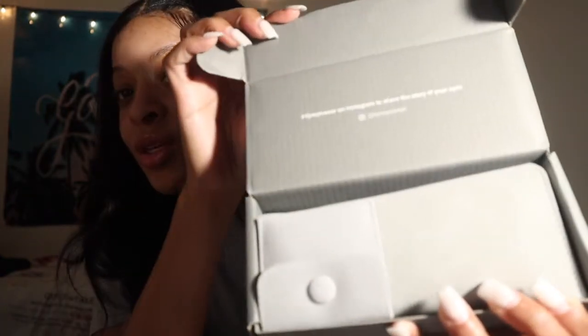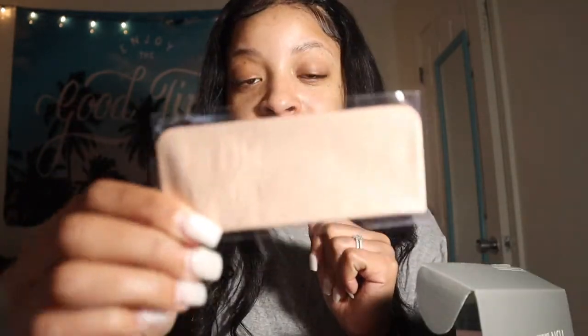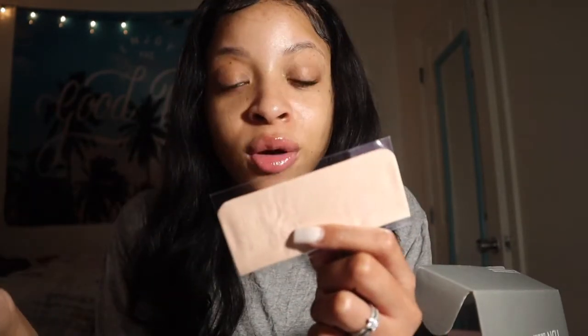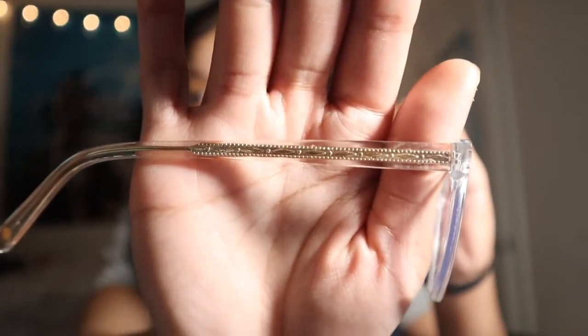Once you open it, you see what you get in the box. It comes with the two glasses I chose, two receipts, a coupon for your next order, and also this little towelette thing to wipe off the glasses when they get dirty. The first pair is this cute clear one with gold detailing — very sleek, something I would definitely wear.